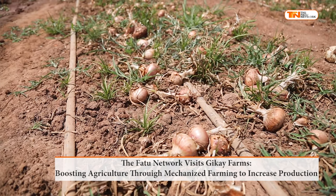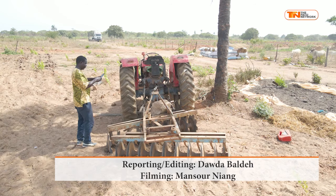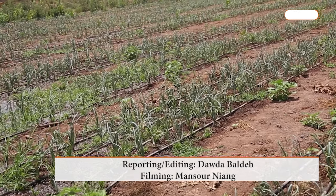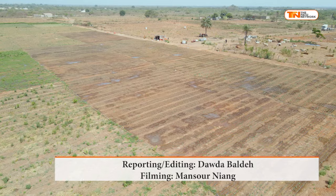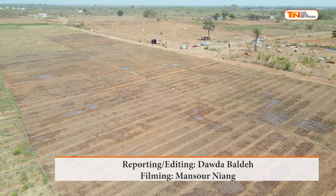Agriculture, an essential practice for sustaining humanity and generating economic profit, requires a combination of creativity, imagination, and skill, all integrated with modern production methods and advanced technologies. This is 40FN News, Dowda Balde.